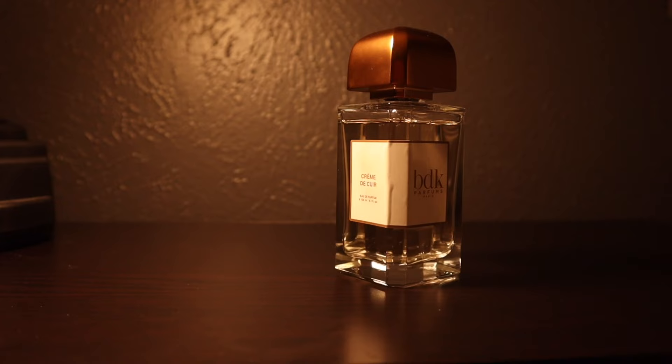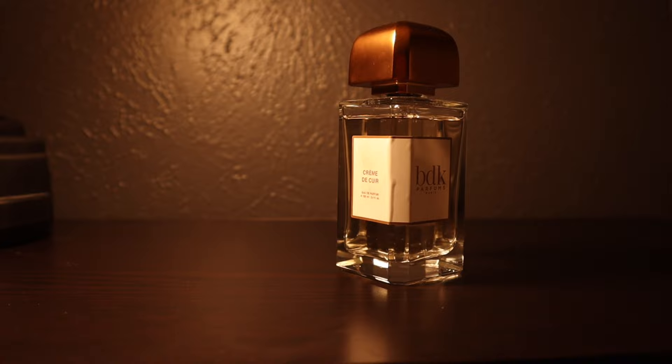The next fragrance is from the house of BDK — it's Crème de Cuir. I consider this one of those calming, soothing, relaxing fragrances. It has a balsamic, resinous sweetness to it, but it's not gourmand — it really just calms you down. The picture it paints is joyriding out on the highway with the top down, some smooth jazz or nice R&B playing, just cruising. That's the vibe I get from it, and if that sounds like a situation you'd want to be in, check out Crème de Cuir.